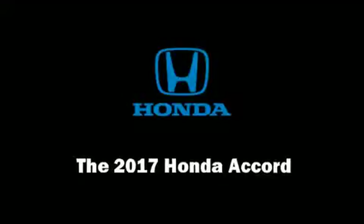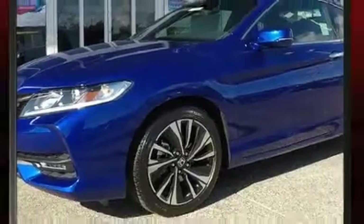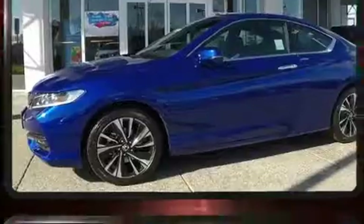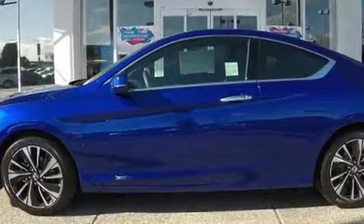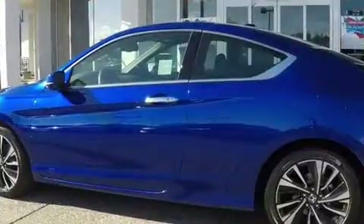Discerning drivers will appreciate the 2017 Honda Accord. Honda made sure to keep road handling and sportiness at the top of its priority list. It features a front-wheel drive platform, an automatic transmission, and the 3.5-liter six-cylinder engine.